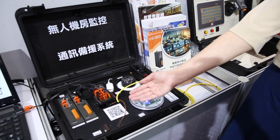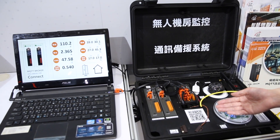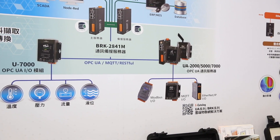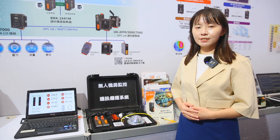Most importantly, our BRK2841 IIoT MQTT communication server provides communication redundancy. In the event of a service barrier such as an unprotected shutdown of the master node, it switches to a backup node within about 5 seconds, ensuring continuous communication.